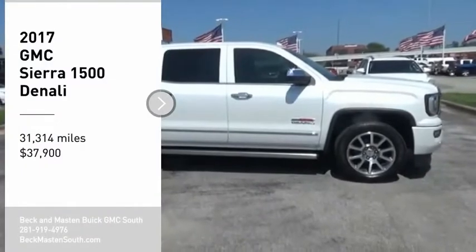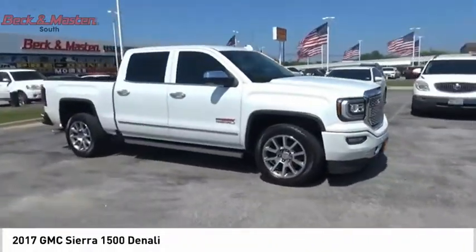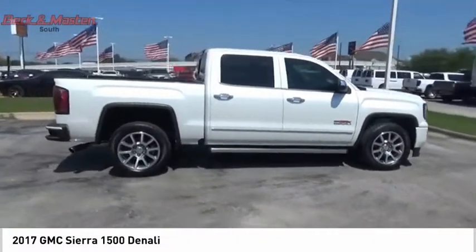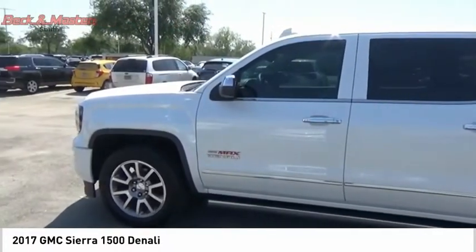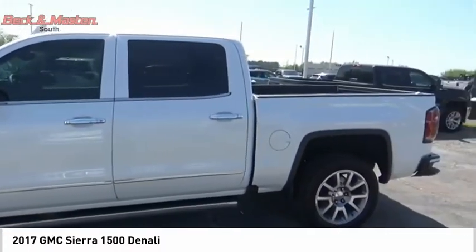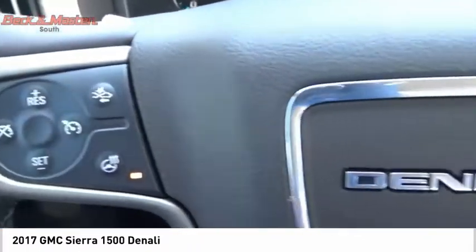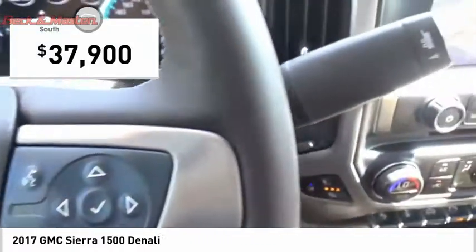Looking for the right vehicle? Check out the 2017 Sierra 1500. The GMC Sierra is a full-size pickup with all the functionality you could expect. With multiple trim levels, the GMC Sierra provides a wide range of features for you to enjoy. Power and advanced technology can both be found in this fantastic truck, and it is priced below $40,000.